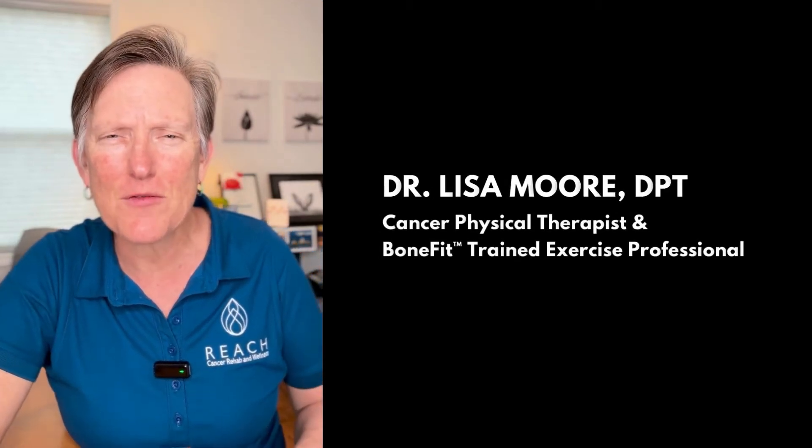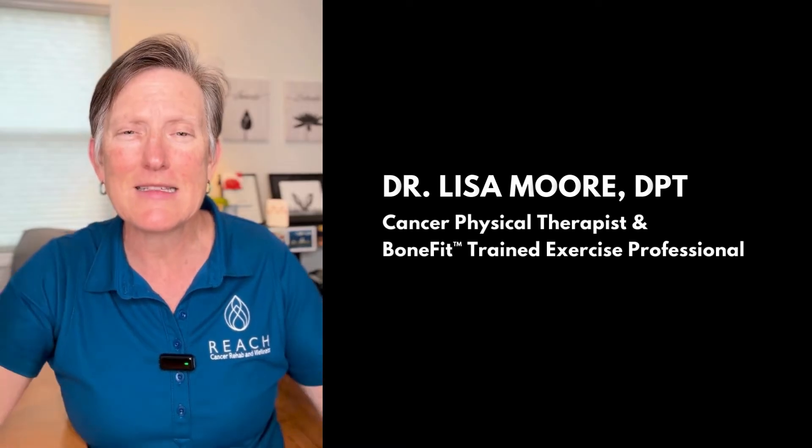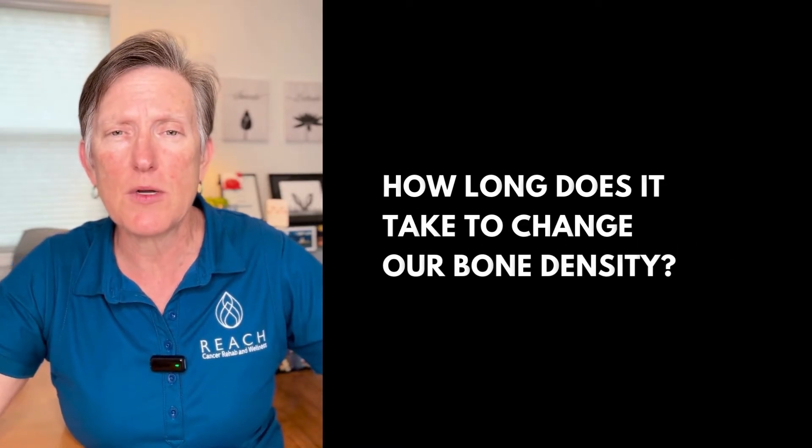Hi friends, Dr. Lisa here, cancer physical therapist and bone fit trained exercise professional. Today I want to address the question of how long does it take to change our bone density?